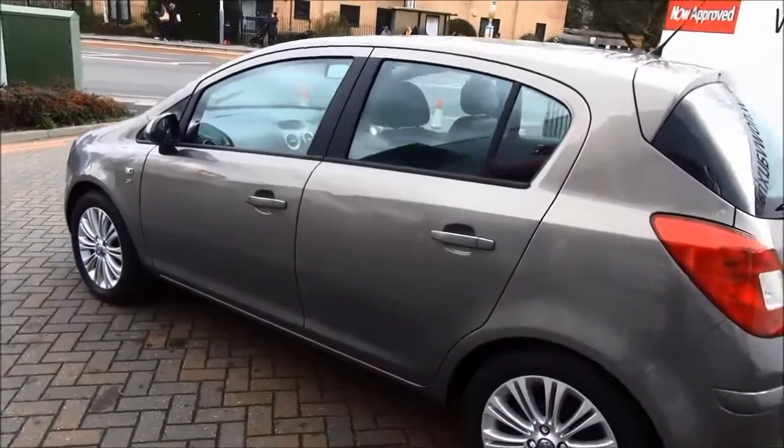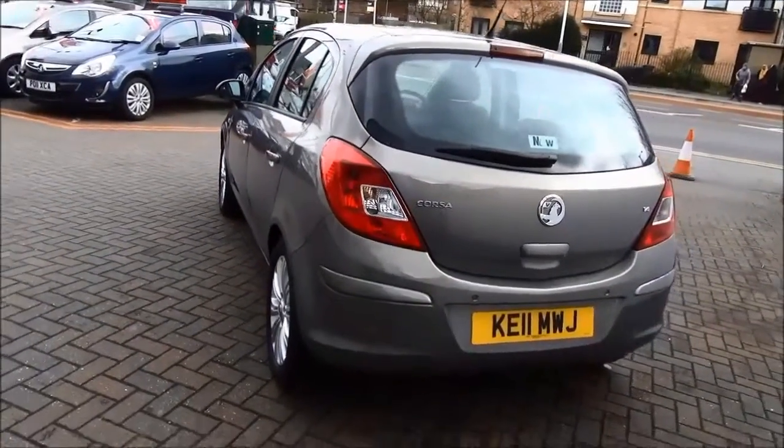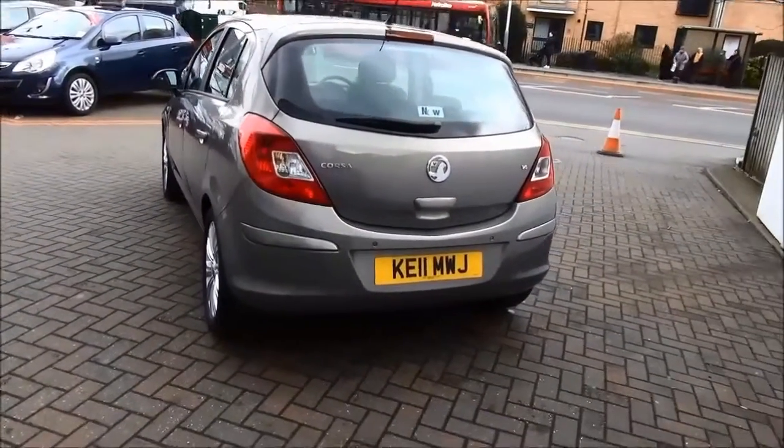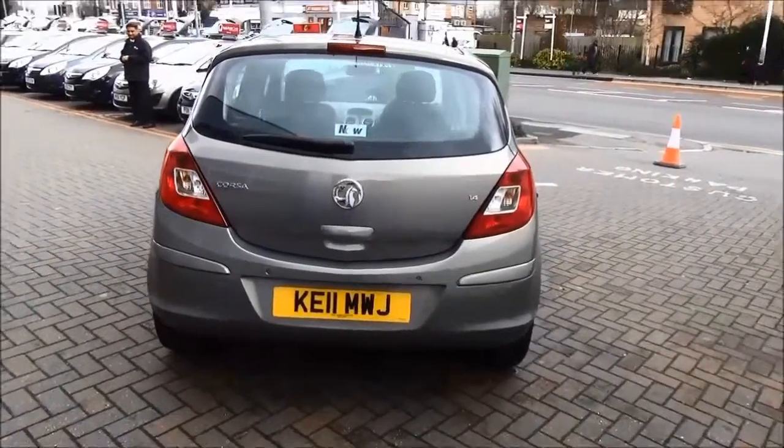Colour-keyed door handles come as standard, along with remote central locking and immobiliser. The Corsa SE also comes with a high-level rear brake light and a tailgate wiper.